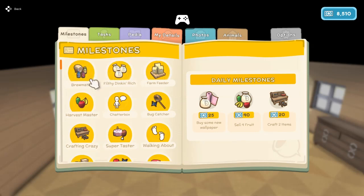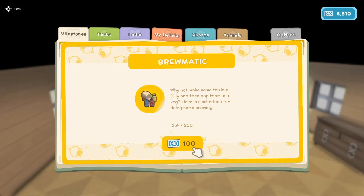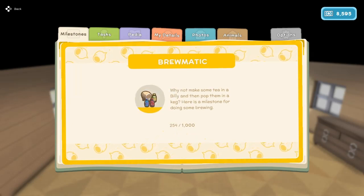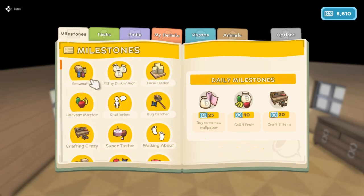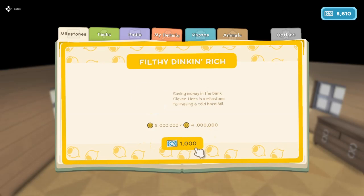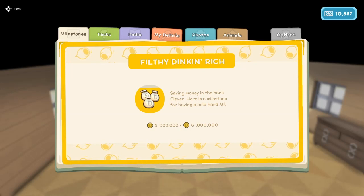We've got milestones for Brumatic — that is for harvesting from the keg 254 times. 100 permit points for that and the next milestone is at 1000. And Filthy Dinkum Rich: you get 1000 permit points for 3 million in the bank, another 1000 for 4 million, and another one for 5 million. The next milestone is at 6 million Dink.